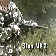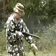Weight is 7.8 pounds unloaded, and overall length is 30 inches. Sten guns are still found worldwide.